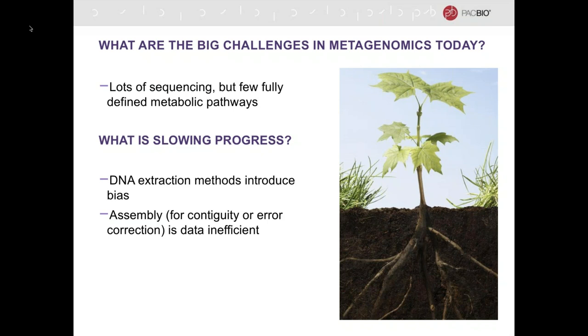Both assembly-based methods are very data inefficient. A statistic that really drove that home for me is that with typical short-read metagenome assembly, anywhere between 30 to as high as 70% of the data cannot be mapped back to the assemblies that are made — simply because of the inefficiency of this process. And as it happens, the more complex your system, the higher the loss of data.